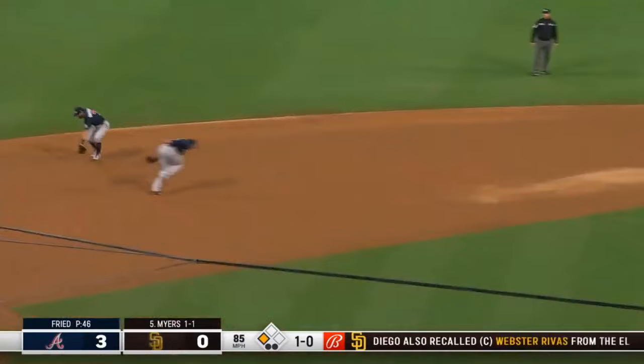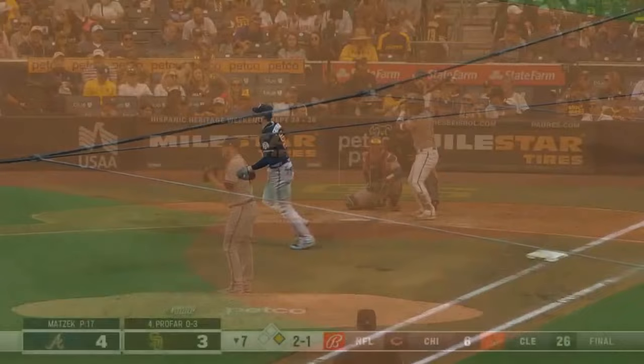Roll to the left side — Dansby's got it. Throws on the run, stretch — and they got him. What a play.